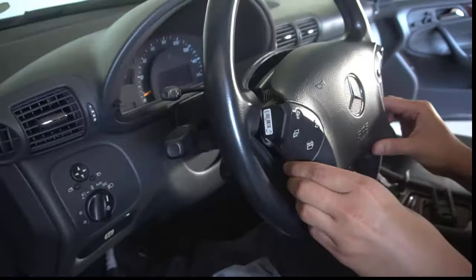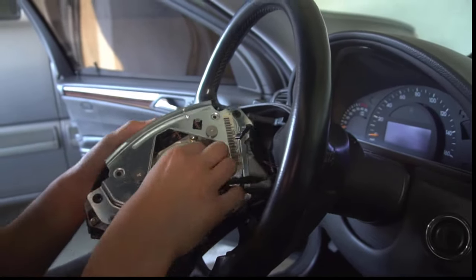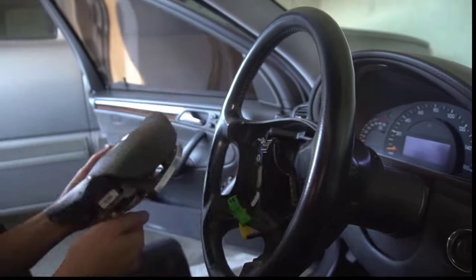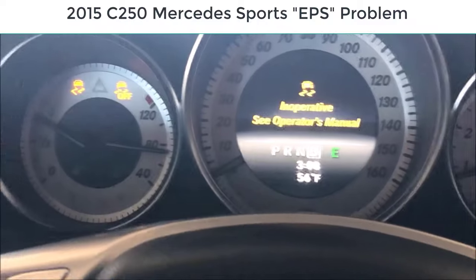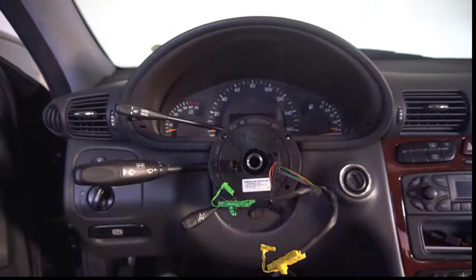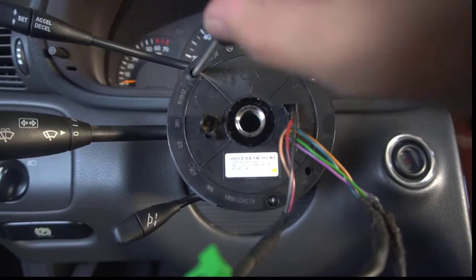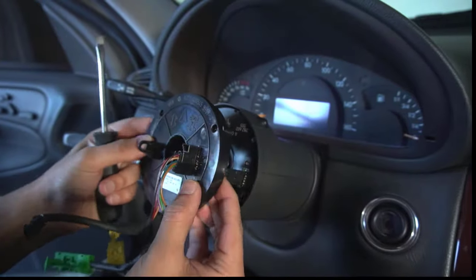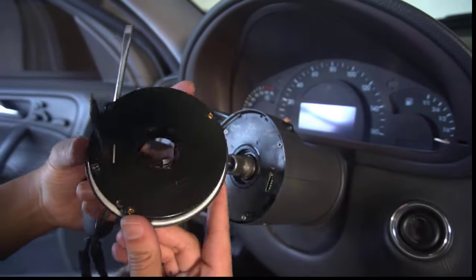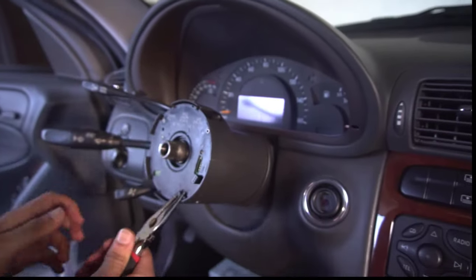At Mercedes it costs a thousand dollars to get that replaced, so you could probably find somebody to replace it for half the price. If you ever get these types of messages, that is the problem. Also, it means you can't use your cruise control — you're not able to turn it back on. You can see it's lit up saying it's off.